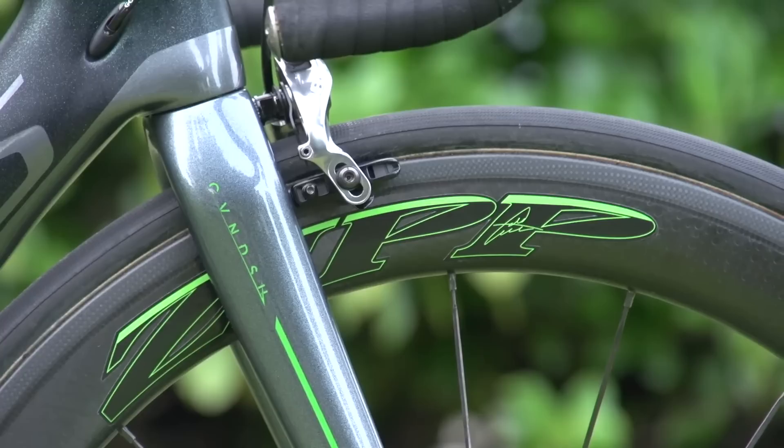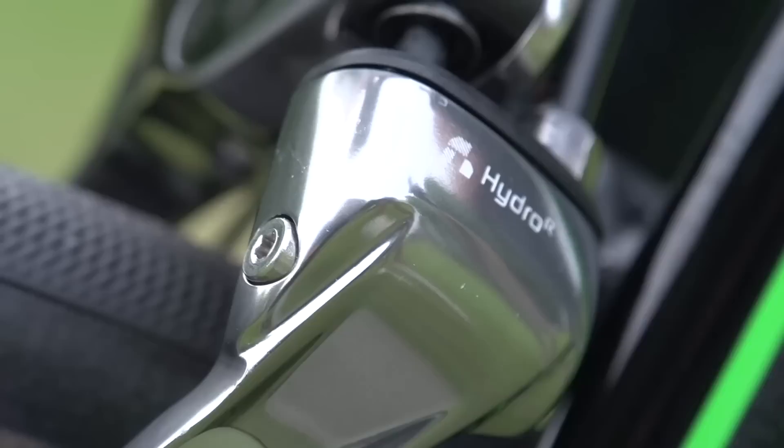He's using the hydraulic rim brakes, but you still had to talk to the UCI to get these approved? Correct. Our product management team introduced Hydro R technology, which is a hydraulic braking system for the road category, and that includes rim brakes and disc brakes.